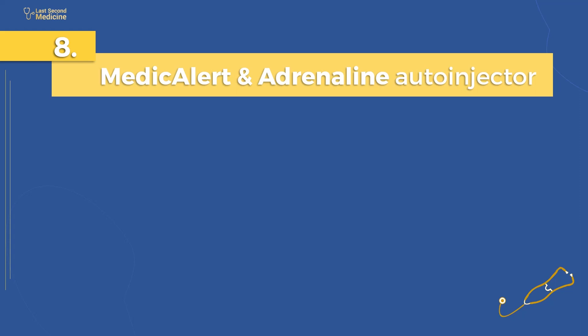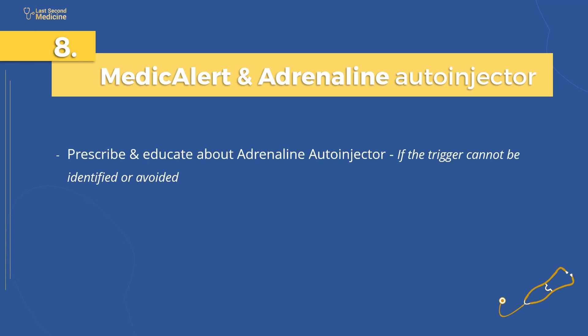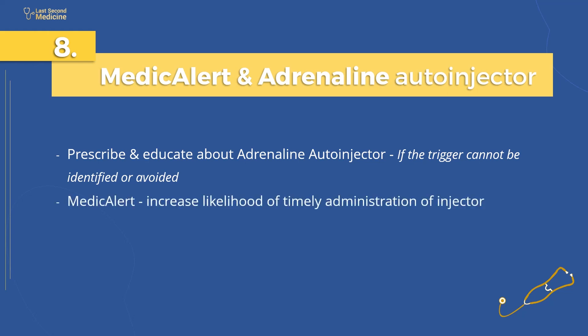If the trigger factor cannot be identified or avoided, recurrence is common. Patients who have previously experienced an anaphylactic event should be prescribed self-injectable adrenaline. They and their families or carers should be instructed in its use. The use of a medical alert will increase the likelihood of the injector being administered in an emergency.